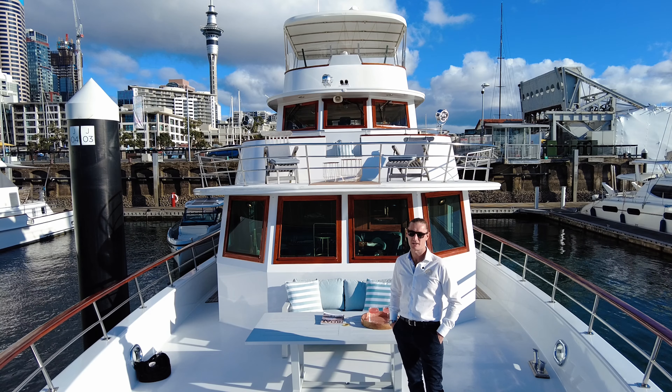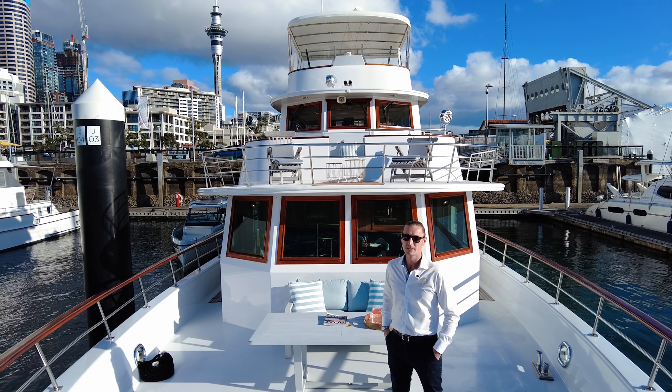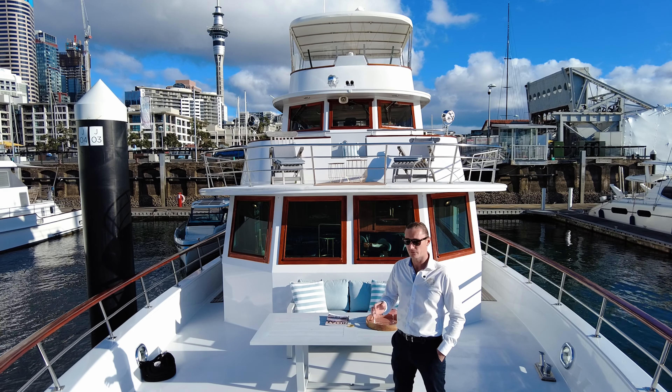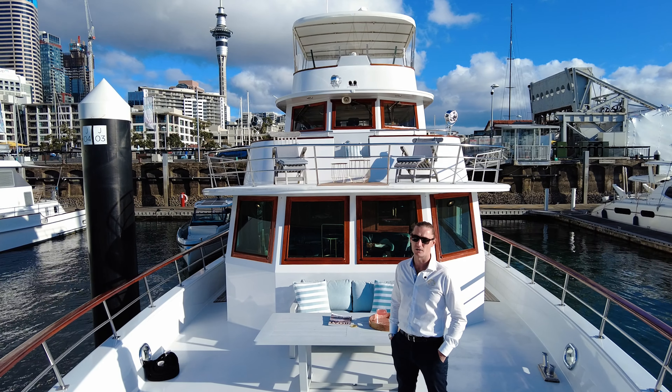Hi and welcome aboard Seabreeze 3. My name is Marley Cutwood from Flagship International and we're delighted to be over in Auckland, New Zealand today. Stunning day and an even better boat. She's a 32 metre mill craft, fully restored over the course of two years, and it's a full credit to her current owners that the restoration job is truly impeccable. I look forward to showing you on board.